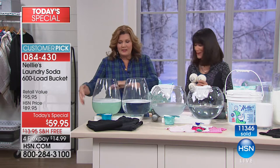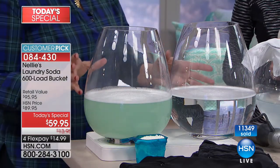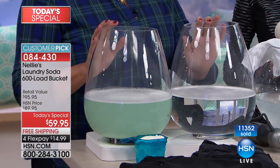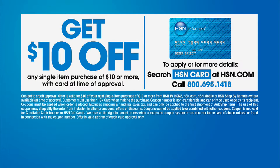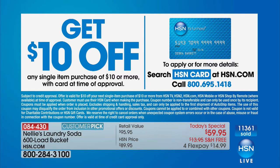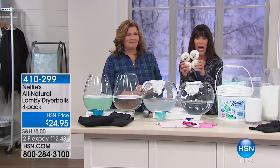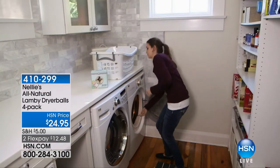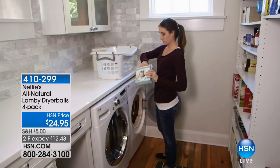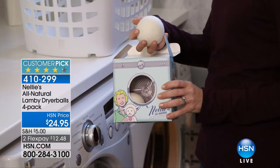It's a total system — use Nelly's and use our Lamby dryer balls too. And here's another way to save $10: if you don't yet have the HSN card, go to our website and search HSN card or call 1-800-695-1418. Over 305 reviews — more than 200 perfect five-star reviews on the amazing Lamby balls. They take the place of fabric softener, soften your clothes, reduce static electricity, reduce wrinkles, reduce drying time, and allow you to lower dryer temperatures.